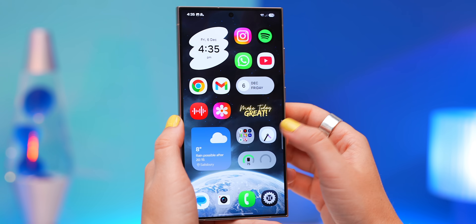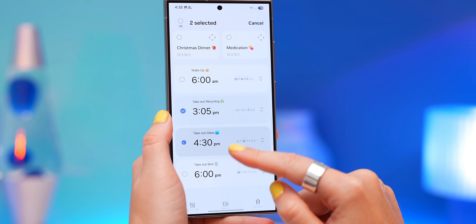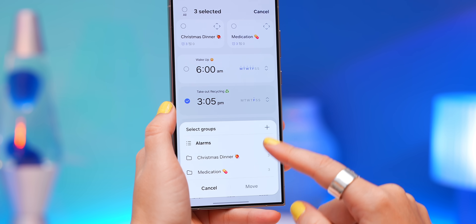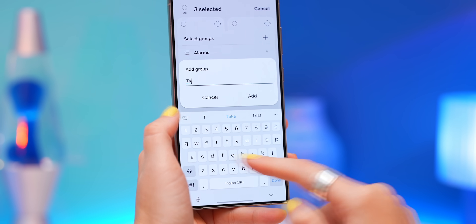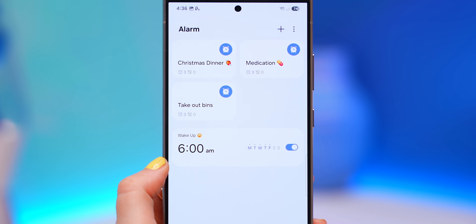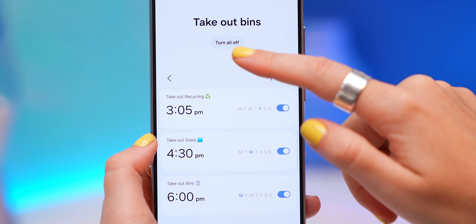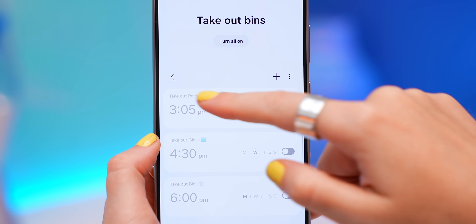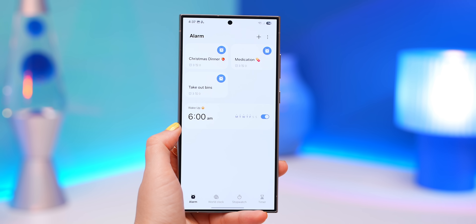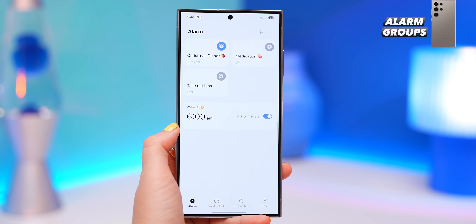For the third new feature: open the clock app, tap and hold on any of your alarms, select multiple alarms, then tap the move icon to group them. You can name the group, like 'take out bins,' and then you can turn all those alarms off at once or turn them all back on by tapping one icon. So if you're on holiday and want to turn off all your routine alarms, just do it in one tap.